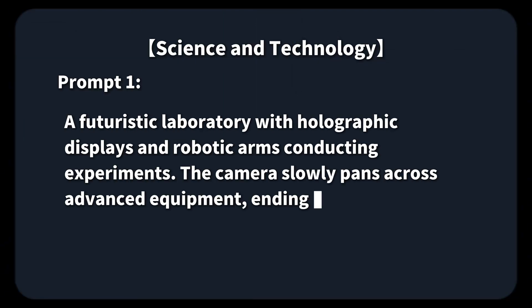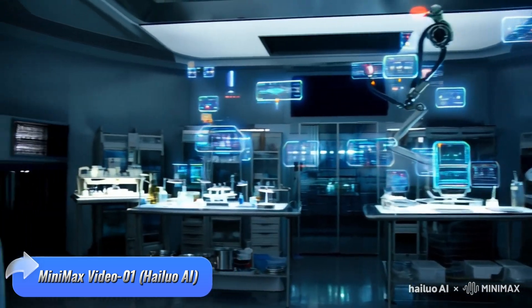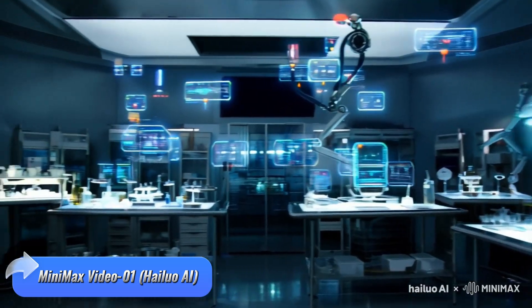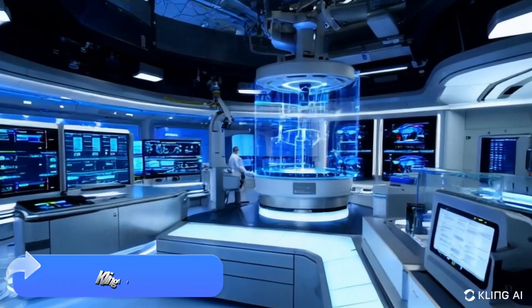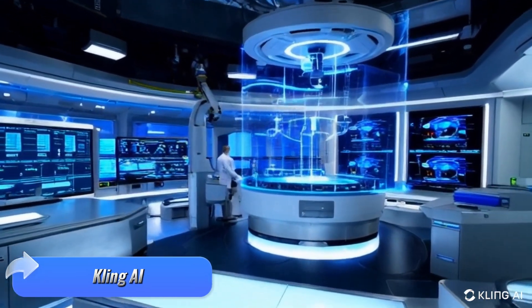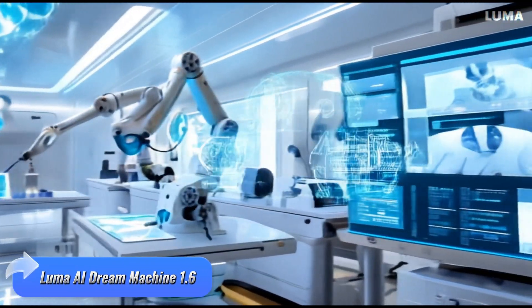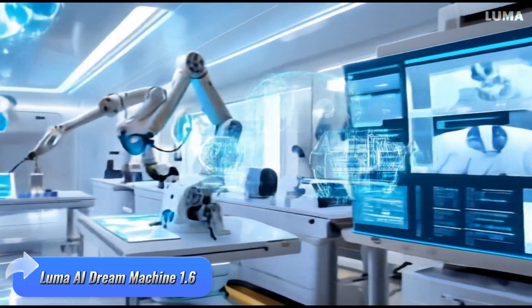Prompt 1 — the futuristic lab scene. Created by Minimax Video01 impresses with its highly detailed holographic displays and smooth camera movements, bringing the sci-fi vibe to life. Kling AI delivers a decent overall look, but lacks some of the finer details that make the scene pop. Luma AI comes close to matching Minimax, with highly realistic lab equipment that adds a sense of authenticity to the scene.